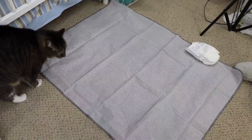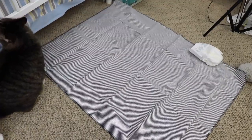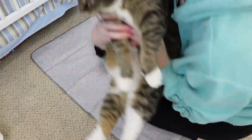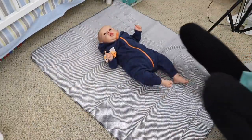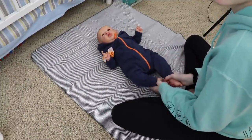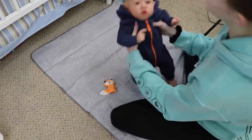Buttons wanted to come say hi while I was setting up to wrap up the baby. She likes to hang out in here and sit with the babies in the crib, so that's probably what she's going to go do.